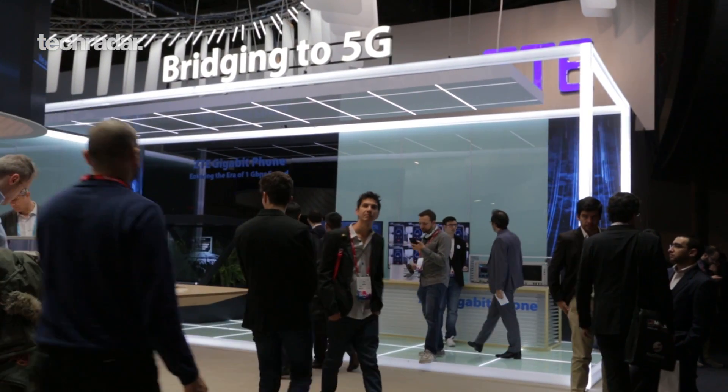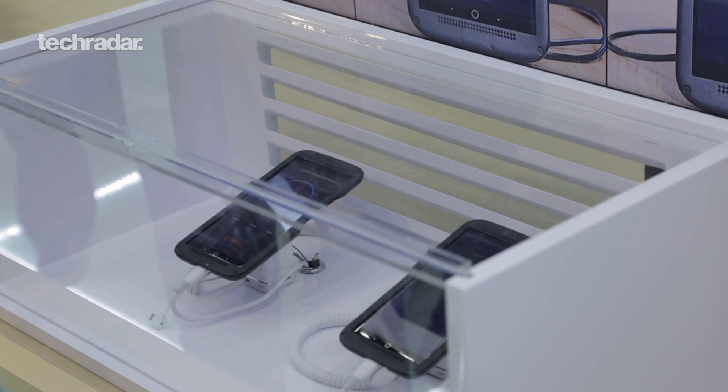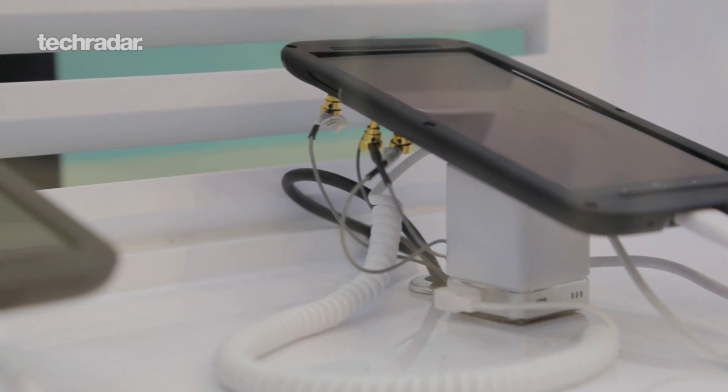What we can't see is what's inside, and that includes the latest Snapdragon 835 processor. It's one of the first phones to be demonstrated using that processor, and also the X16 LTE modem.